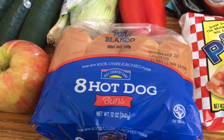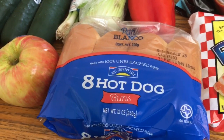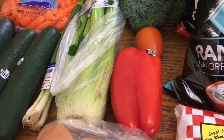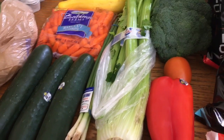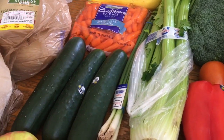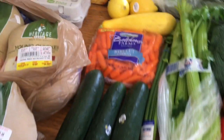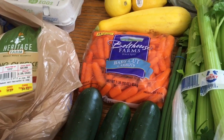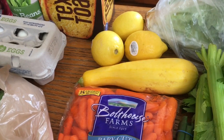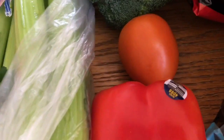I rarely buy hot dog buns since I have so much bread in the freezer, but Cody prefers his hot dogs on actual buns, so I splurged — they were only 85 cents. For produce: a red bell pepper for Cajun chicken pasta, celery for the chicken and Cody's lunches, green onions for Cajun chicken pasta, three cucumbers, two honeycrisp apples at 99 cents a pound, baby carrots for Aria's snacks and meals, a squash, three lemons — two for lemon chicken pasta and one for the roast chicken — romaine lettuce, broccoli, and a Roma tomato.